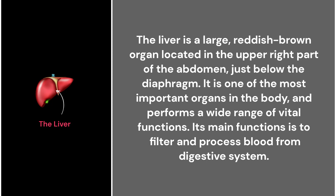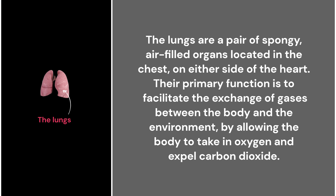28. The liver. The liver is a large reddish-brown organ located in the upper right part of the abdomen, just below the diaphragm. It is one of the most important organs in the body and performs a wide range of vital functions. One of the liver's main functions is to filter and process blood from the digestive system.